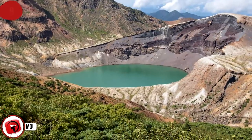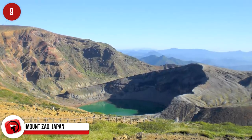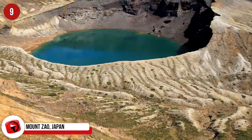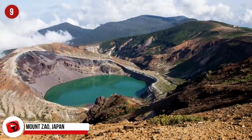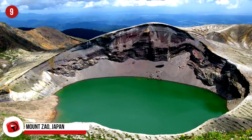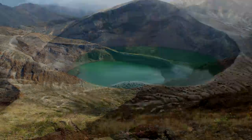Mount Zhao, Japan. This is a complex volcano found in northern Honshu, the largest main island of Japan. It's the most active volcano there, and located centrally within its crater lake called Okama. Formed in the 1720s, it's also known as the Five-Color Pond, because its color changes along with the weather.